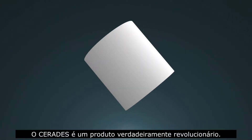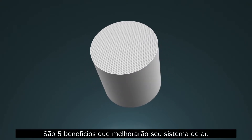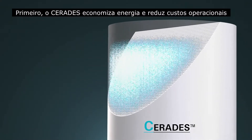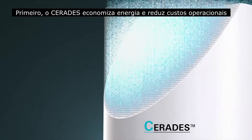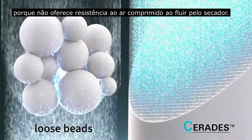Serides is a truly revolutionary product that offers five benefits that will improve your air system. First and foremost, Serides saves energy and reduces operating costs, because it offers no resistance to the compressed air that flows through the dryer.